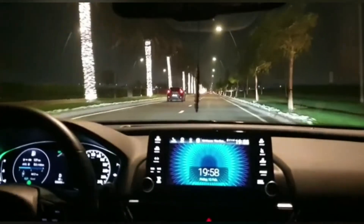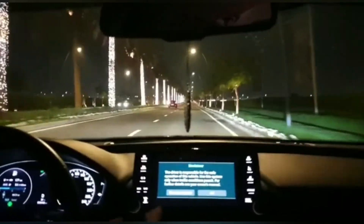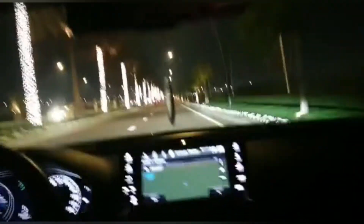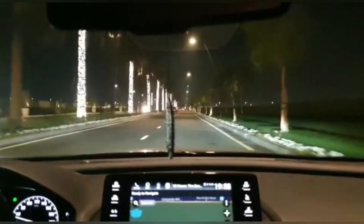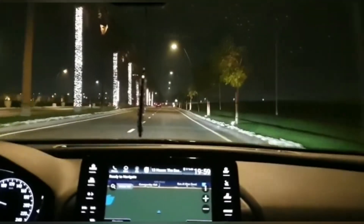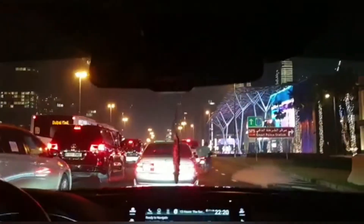Here are some pics clicked by me — hope you all enjoy watching them. We left Dubai Creek Harbor and it's already time for dinner. After having dinner, we thought of taking a drive through City Walk. City Walk is yet another attractive place to walk and shop.